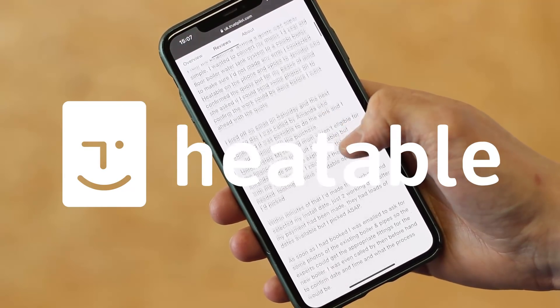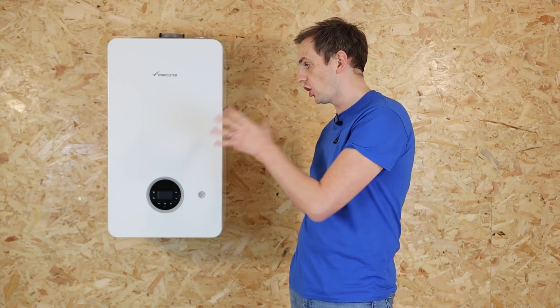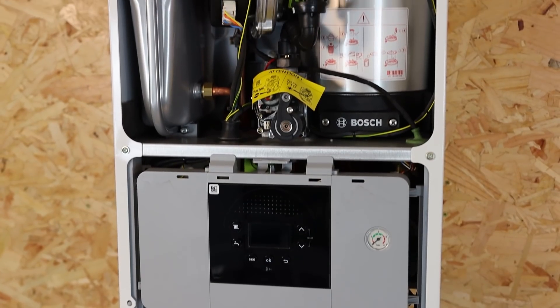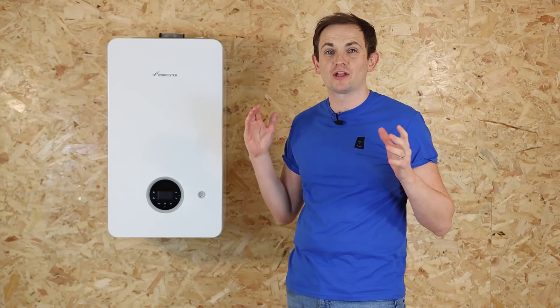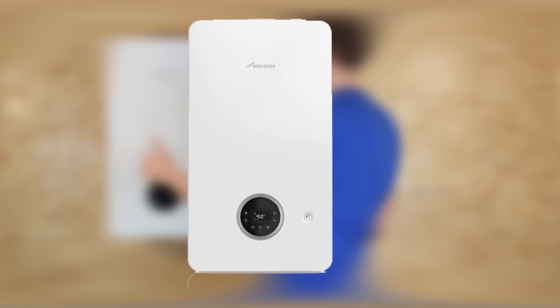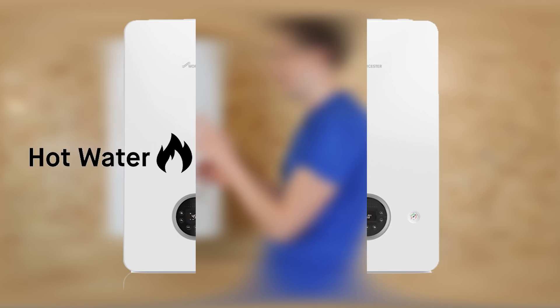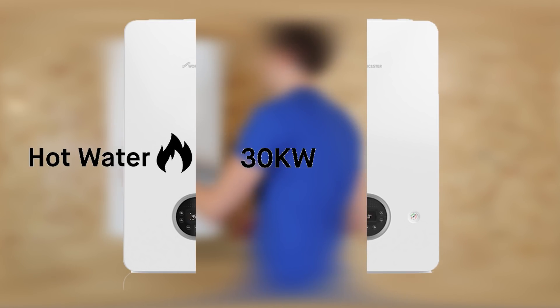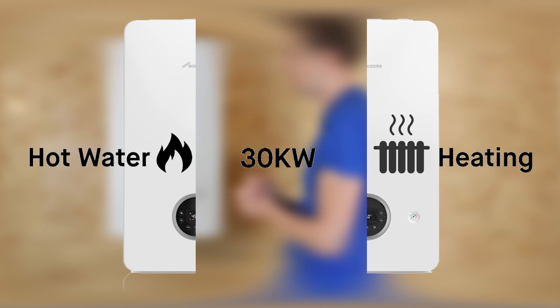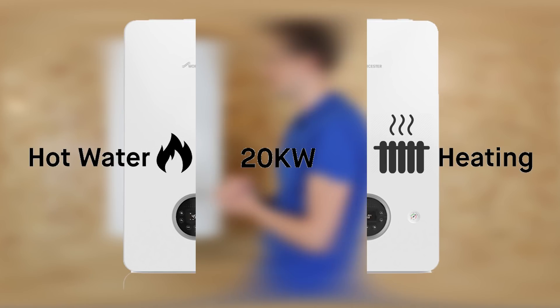First of all we'll start with combi boilers. In a combi boiler they do heating and hot water all in one unit, but they don't like to multitask. Here we've got a Worcester Bosch 2000 30 kilowatt model. If we cut this down the middle, one half is going to do the hot water — rated at 30 kilowatts — and the other half is going to do the heating, which on this boiler is only rated at 20 kilowatts.